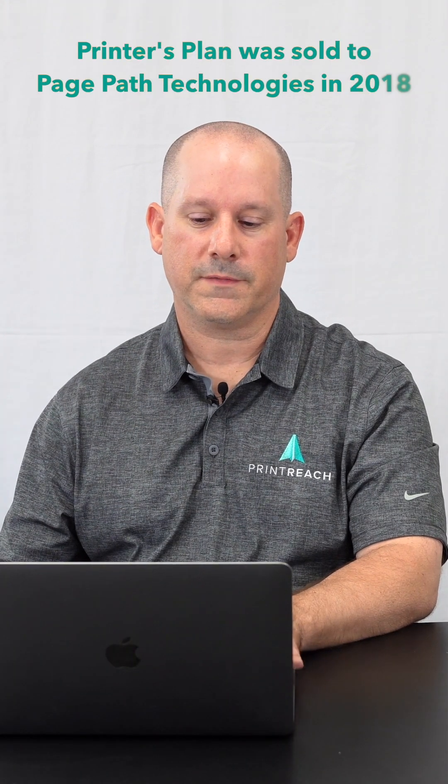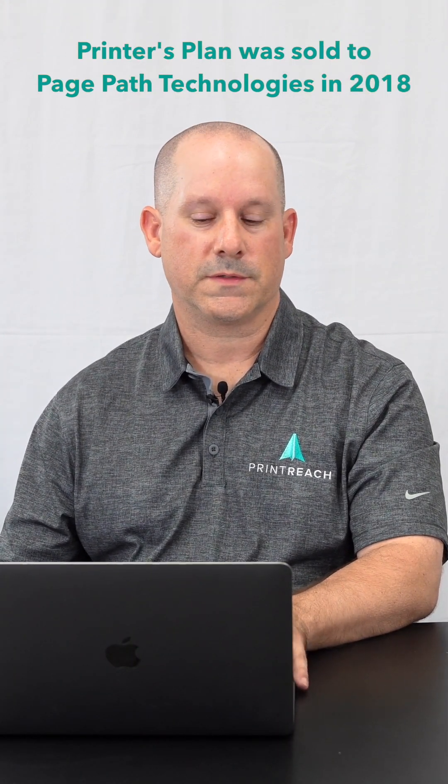It didn't take them very long. They realized that they had something pretty powerful, so they ended up selling their Sir Speedy shop and dedicated all of their time to Printer's Plan until they sold it in 2018.